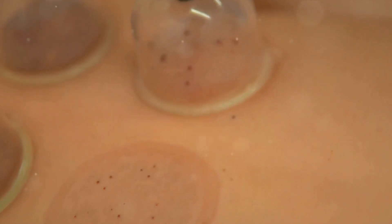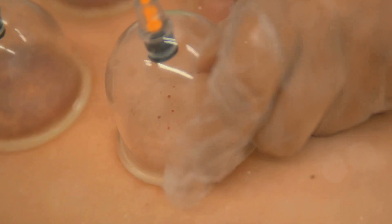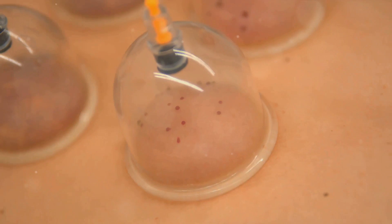There are two main types: dry and wet cupping. Dry cupping simply uses the suction cups on the skin, while wet cupping involves small incisions to draw out fluids.